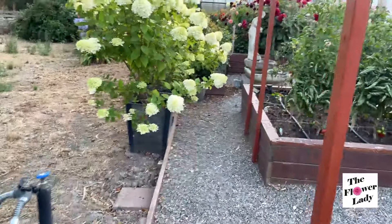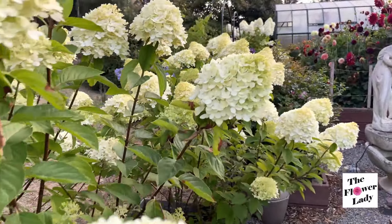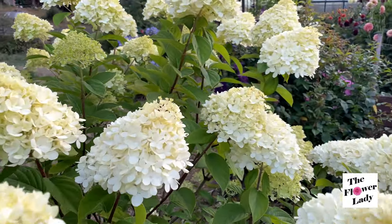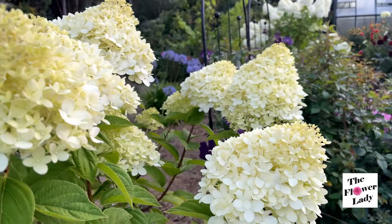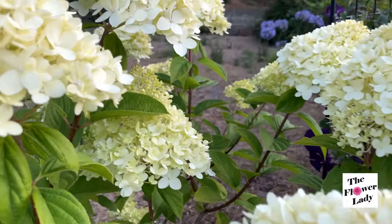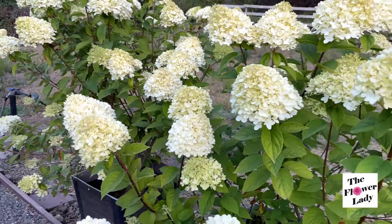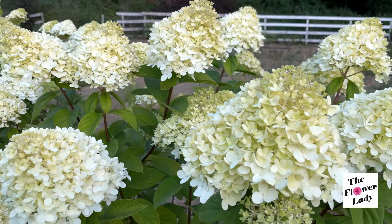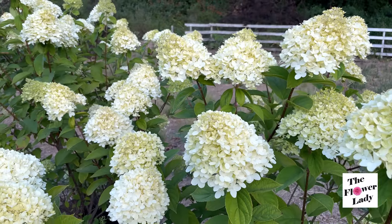We're going to walk back here because I'm going to show you a couple more roses that I have in pots. I'm going to try to get up to the deck to show them to you. I have a couple of potted roses that I have not featured, and I wanted to show them because they are blooming beautifully. Once again, look at my Limelight Hydrangea — so gorgeous, stunning.